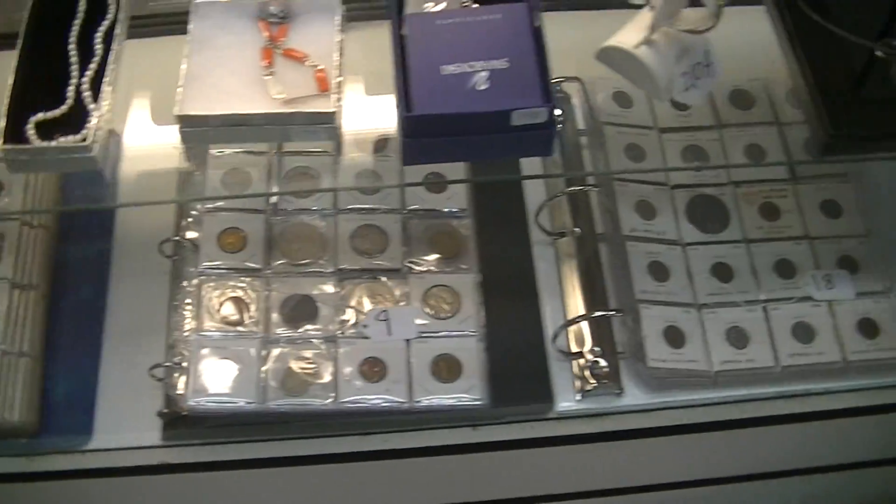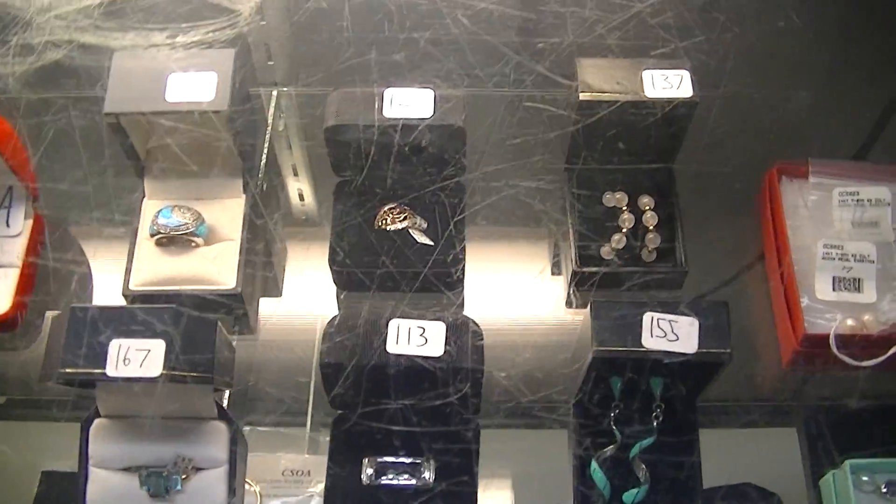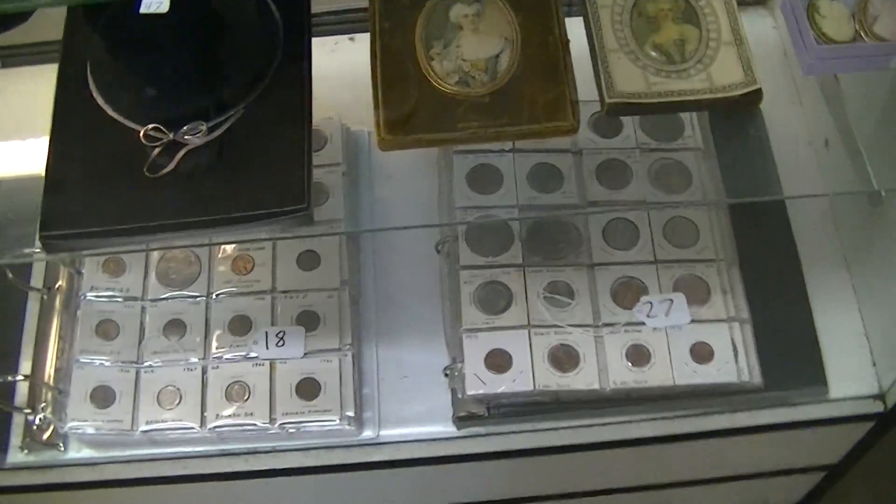There's some coins there on the bottom. Here's some more rings. You've got sterling silver — nice, gorgeous pieces. Here's some gold bracelets. You've got 10-karat gold, 14-karat gold, 18-karat gold, and platinum stuff.